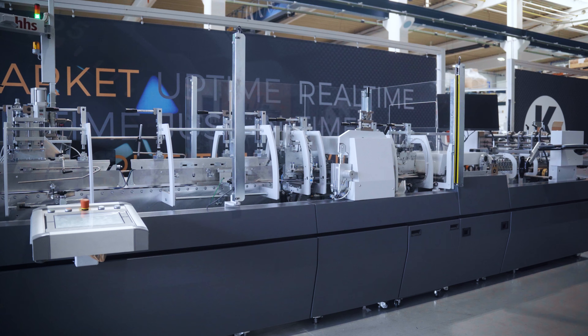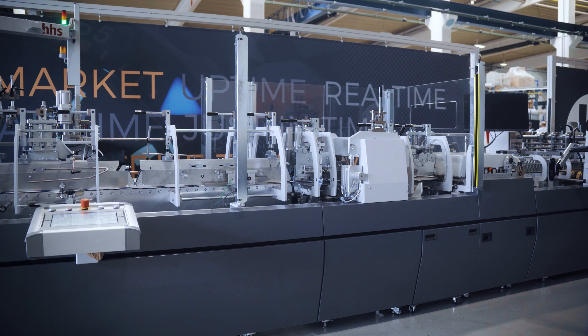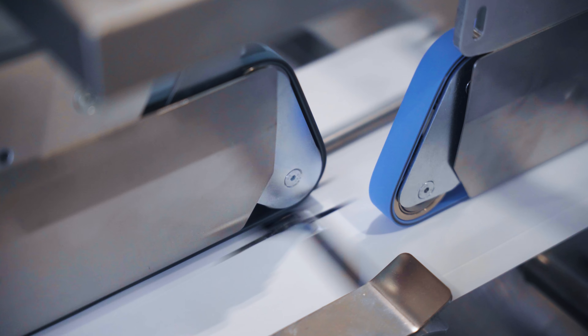What are the markets? Pharmaceutical or cosmetics — fitting very, very well to what this machine can do. A cold glue system running at 250 meters per minute if we are not doing braille.